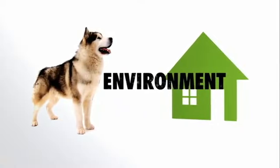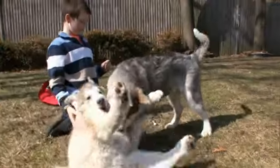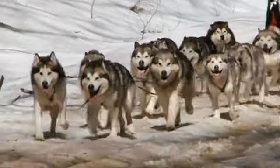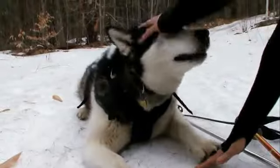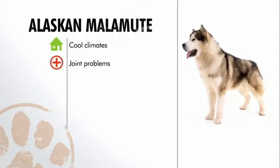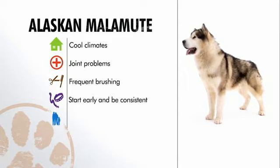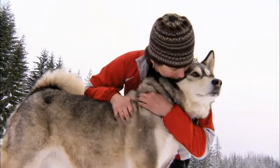Malamutes are best suited for cold temperatures. In hot and humid climates, they require special attention, shade, and air conditioning to stay healthy and comfortable. This is a dog built for the great rugged outdoors — a true working breed. Alaskan Malamutes prosper in cool climates with plenty of exercise, are prone to joint problems, shed seasonally with frequent brushing required, and need continuous training. Consistent exercise and love will give you many years with an Alaskan Malamute.